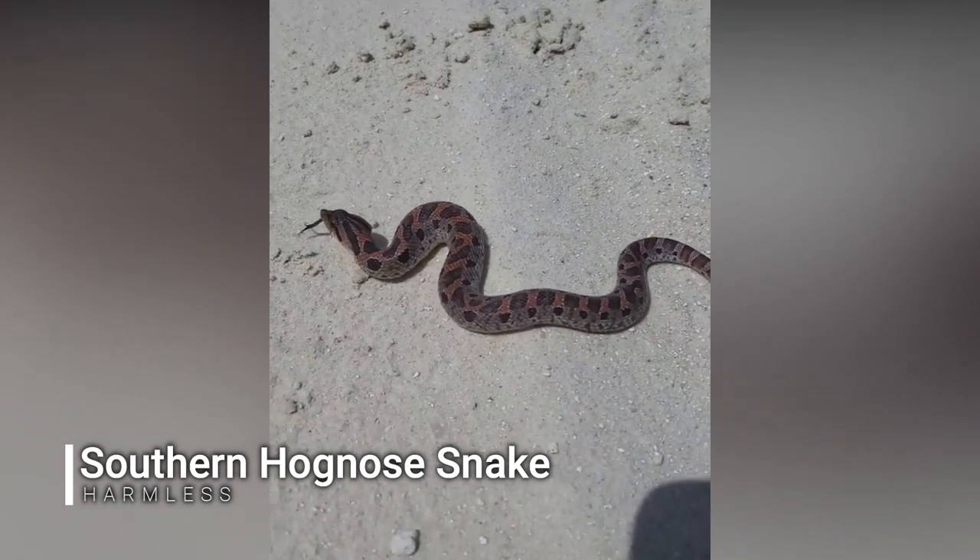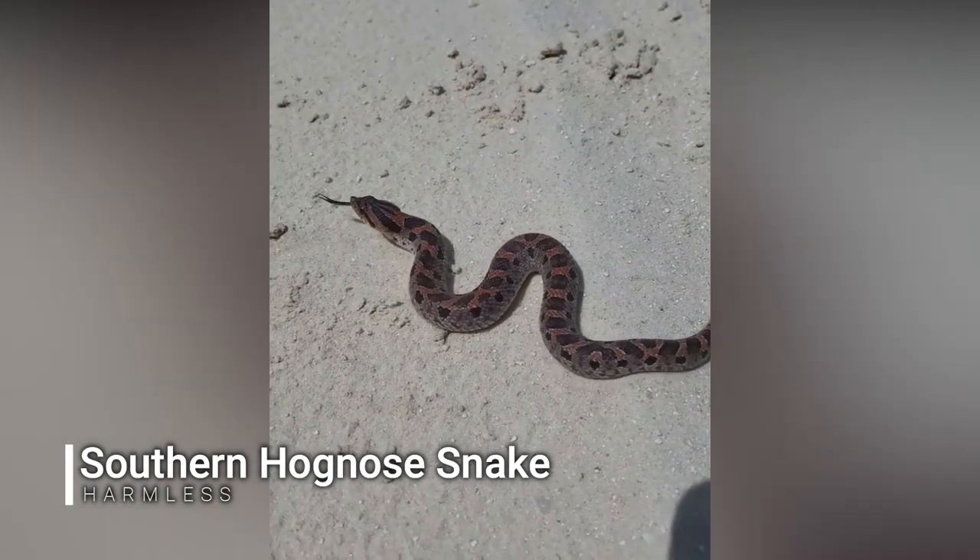Cruising along, looking at little sticks on the road, and we see this little guy — lifer Southern hog-nosed snake. That's right!